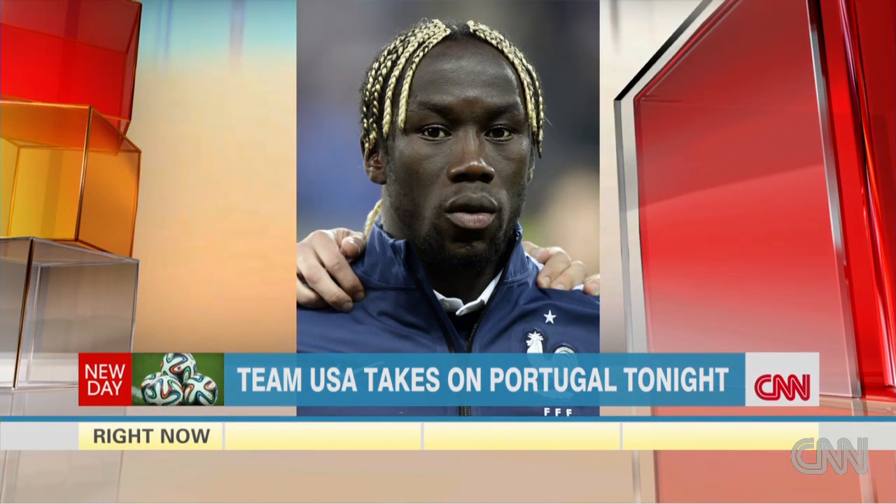And then we have Bakri Sanya from France, who has the very famous blonde braids. The braids and the blonde are artificial, so they must be quite heavy. You also have to burn the end of the braid to fuse it with the other hair, so that's quite a process too.